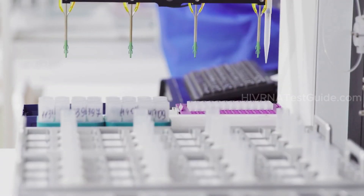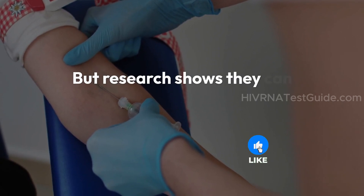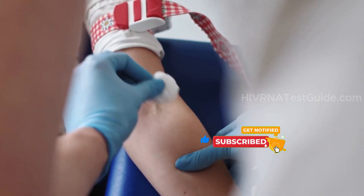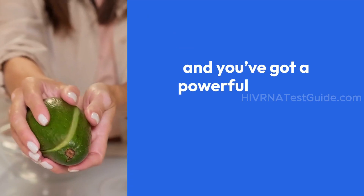Let's be clear: vitamins alone cannot prevent HIV transmission. But research shows they can strengthen your immune system, which is critical for reducing risks and managing health if you're HIV positive. Pair that with early detection through advanced lab testing like the HIV RNA test, and you've got a powerful defense strategy.